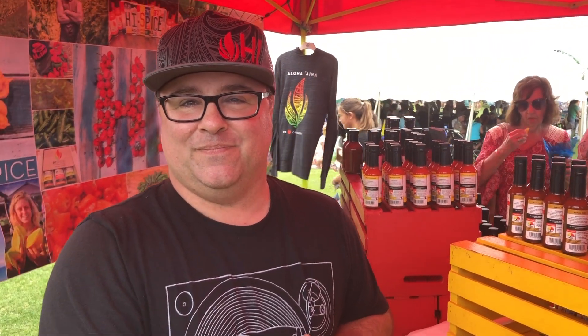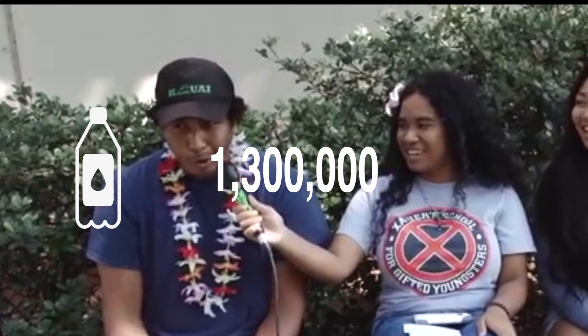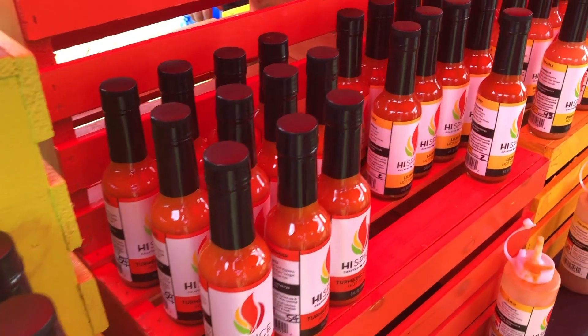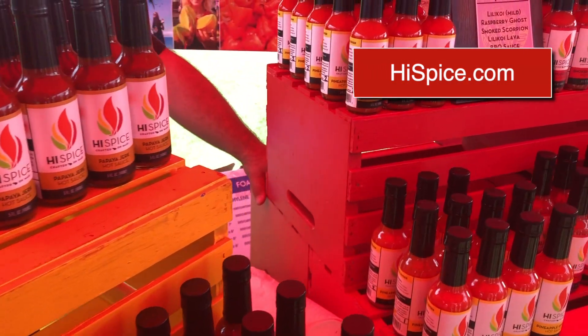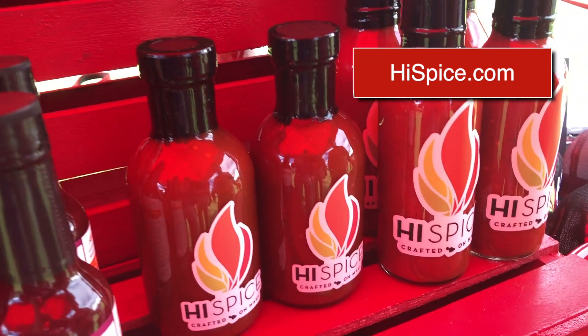What do you estimate the Scoville units at? Well, the pepper itself is about 1.1 to 1.3 million. Ho-bra! All of our sauces you can buy retail — actually you can buy direct on our website, highspice.com. If you're on the island and you want to pick it up immediately, all the ABC stores, the Four Seasons, the Kealani Hotel, the Andaz Hotel is our biggest supporter, and a bunch of local specialty shops like Chuchu's Pantry. They carry all of our flavors.